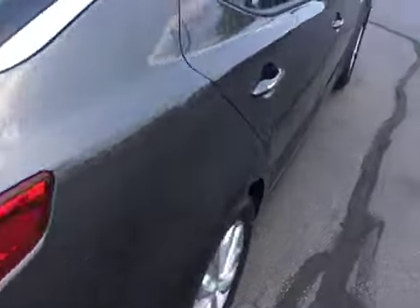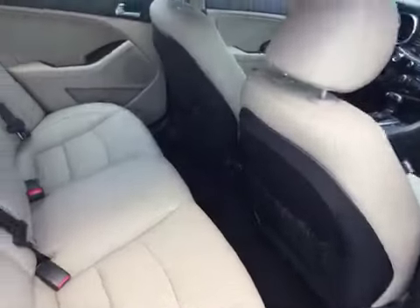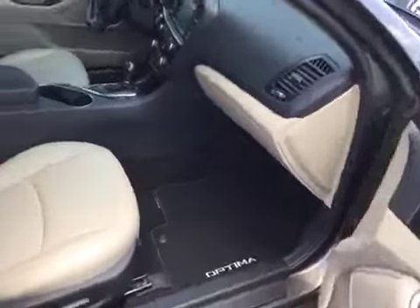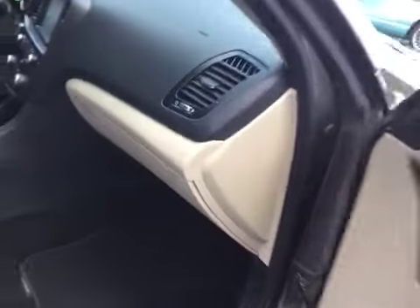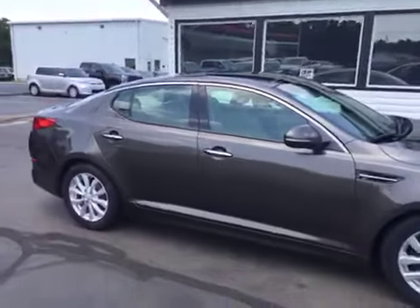You get tons of space in the back for storage, plus you've got a nice all-weather mat here that keeps your trunk nice and clean. As we come around to the passenger side, you can see it's just as clean as the driver's side — absolutely nothing to hide here at Midtown Auto Center. Power passenger seat as well, owner's manual in the glove box, passenger airbag, and it's a non-smoker vehicle with no signs of smoke damage or nasty smoke smells.